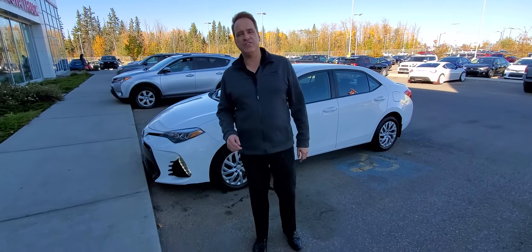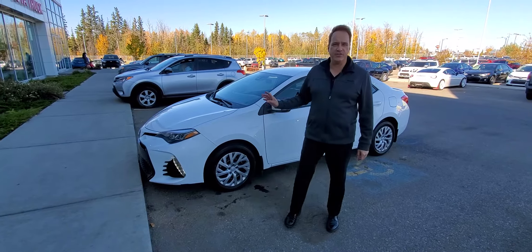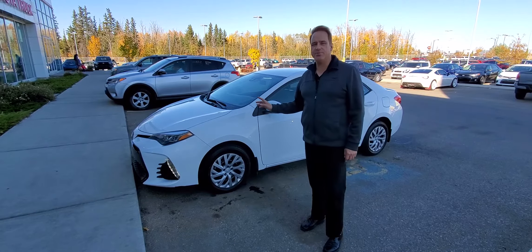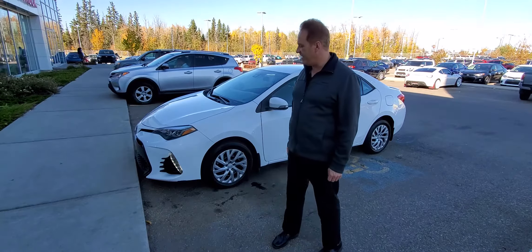Hi, Andrew here at Gateway Toyota. I'd like to show you another vehicle in our pre-owned lineup. This is a 2019 Toyota Corolla. The Toyota Corolla is the number one selling nameplate in the world and this is a fantastic vehicle — it's our best-selling sedan in Canada as well.